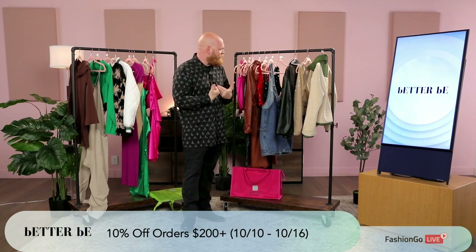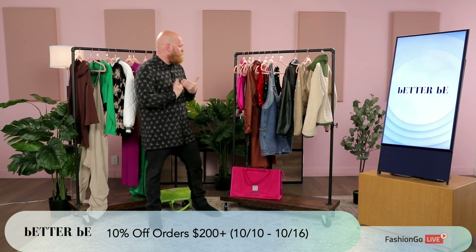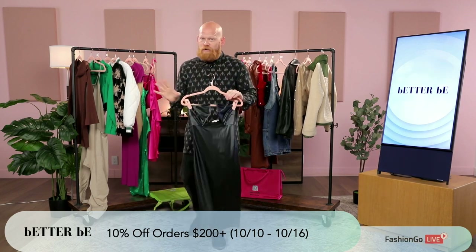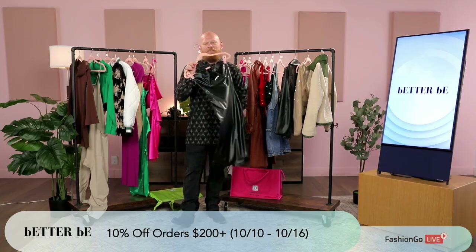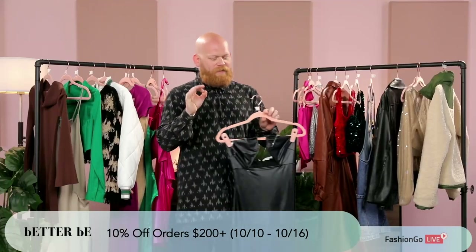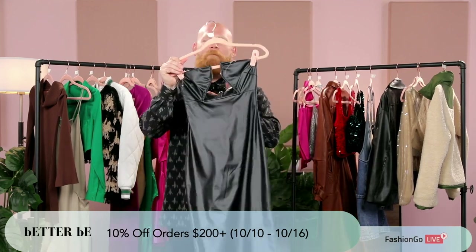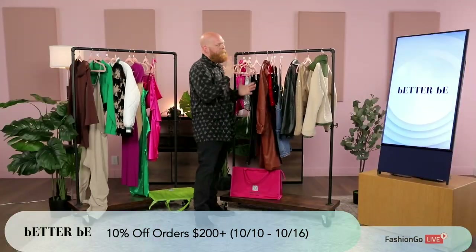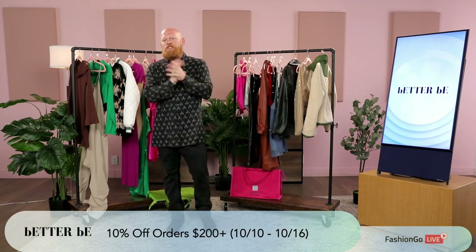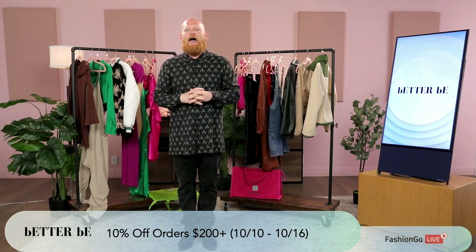My absolute favorite piece after reviewing everything here — because I know how things can go wrong in production — my favorite piece would be this. The hand feel, the fabrication, the PU — PU is not easy to do correctly, and Better Be definitely has it done the right way — the little black dress. For those watching, this is a beautiful piece for your store. Better Be is here to stay; they've been around over 20 years. Check them out on Fashion Go — there are a lot of other sequin styles in stock as well. Thank you all, I appreciate everything today, and have a great day. If you liked that video, head on over to Fashion Go, like and subscribe.